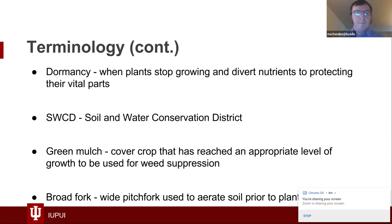SWCD is an abbreviation for Soil and Water Conservation Districts. A lot of the information in this presentation I've learned through the Marion County Soil and Water Conservation District. Generally speaking, there's an SWCD in most counties and most states, at least in Indiana. Green mulch is a slang term for a cover crop that has reached an appropriate level of growth — it can then be bent, pushed down, and planted into. A broad fork is like a pitchfork, just wider — about the width of two or three pitchforks side by side.